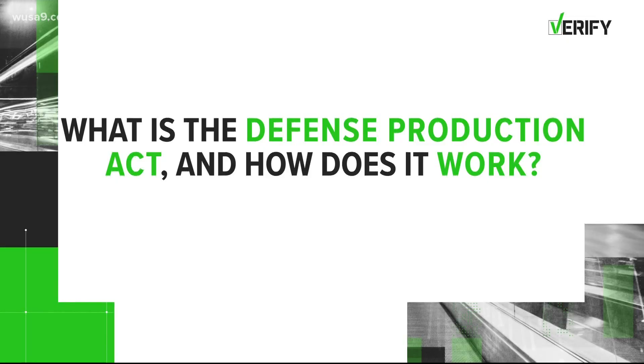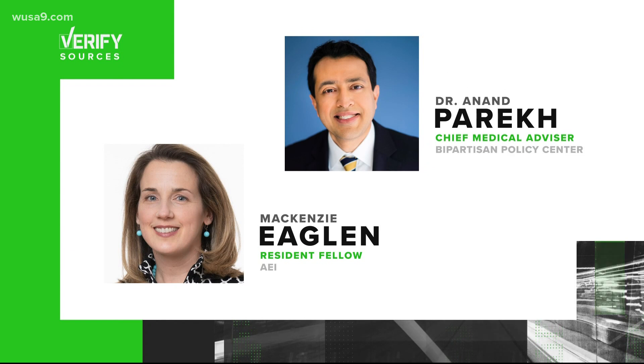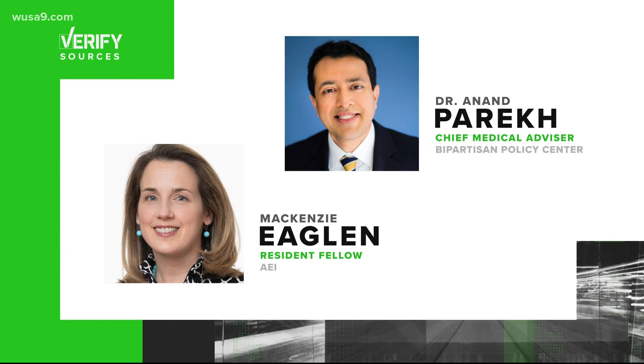Let's verify: what is the Defense Production Act and how does it work? Our sources are McKenzie Eaglin, a resident fellow at the American Enterprise Institute, and Dr. Anand Parek, chief medical advisor at the Bipartisan Policy Center, along with a FEMA explainer on the Defense Production Act.